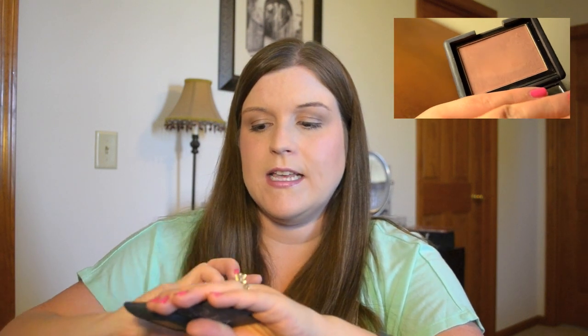For blush, I used to be a NARS-only girl with staples like Sin, Orgasm, and Taurig. But two of my most-used NARS blushes are more off the radar. For a lighter pink, I love Mata Hari — a great pinky color with a little depth that gives a nice pop. In winter, my all-time favorite NARS blush is Dossier, a nice tan color that brings life to my cheeks with a wintery feel. I wear it a lot in fall and winter.